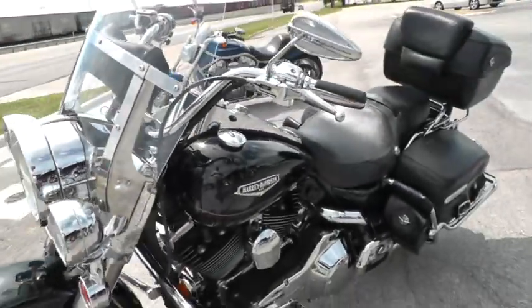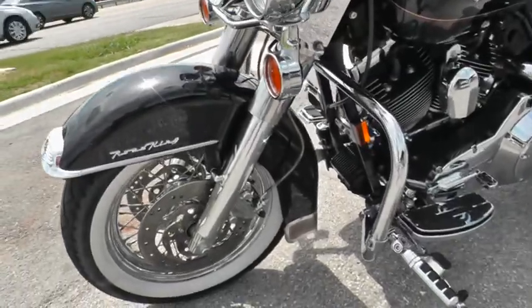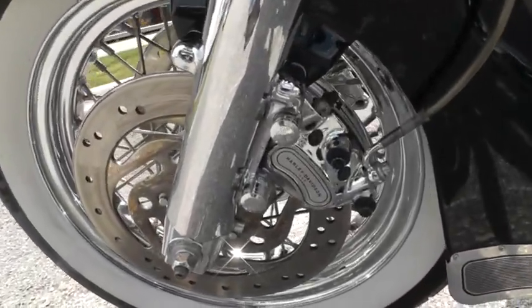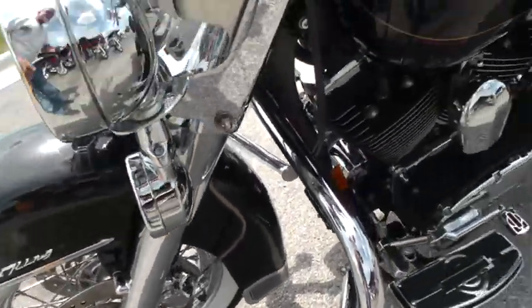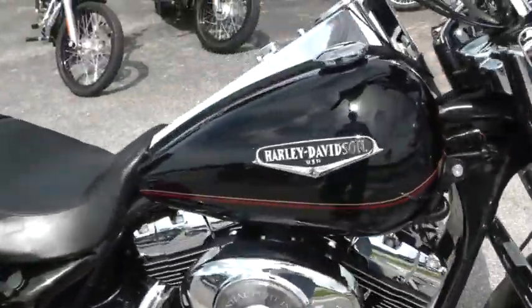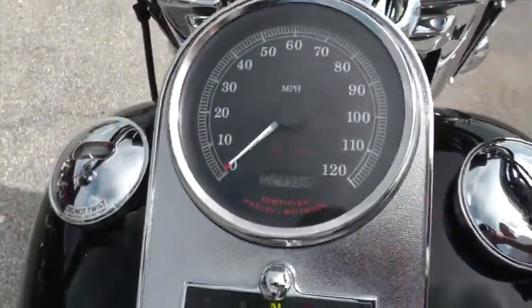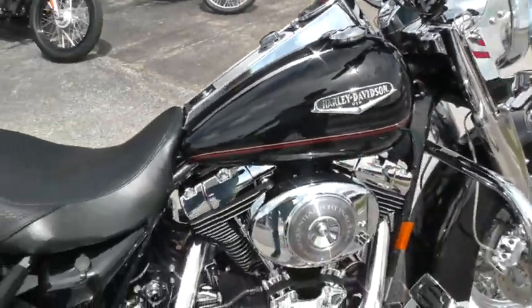It's a nice bike. I cranked it up and rode it around a few minutes ago and it runs real good, shifts out real good. Chrome brake caliper there. Let's fire it off and see what it sounds like. Fuel injected, 24,962 miles — not many miles at all on an '02.